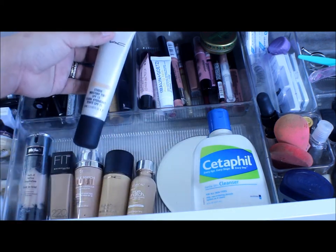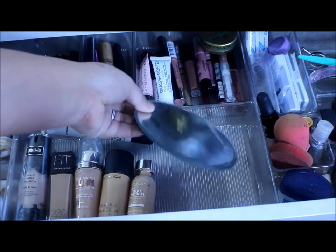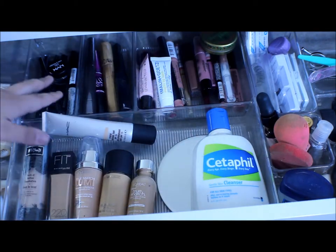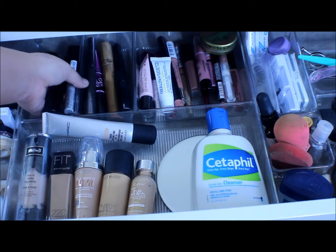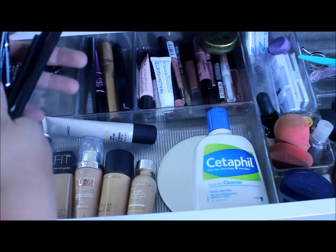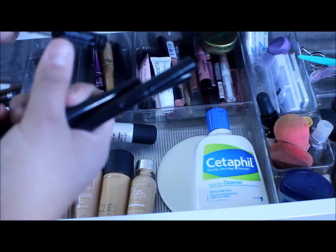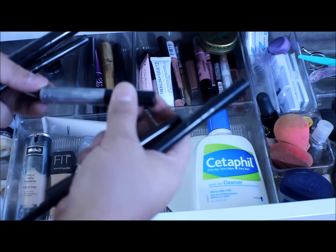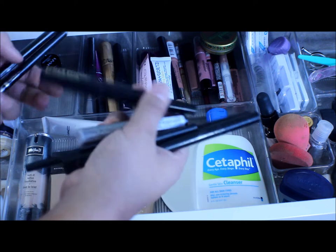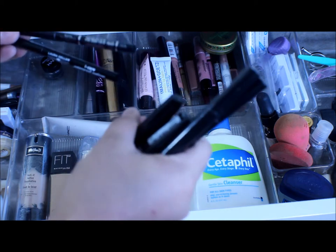I also have a MAC Studio Moisture Tint. I have this little mirror that I use to apply my foundation and mix. Right here I have some liners: some liquid liners — I have Revlon, a 2L, a silver liquid liner from NYX that I really like, and my favorite L'Oreal Linear Intense liner. And then some L'Oreal and this Laura Geller white eyeliner in the color Bone — I really like this.